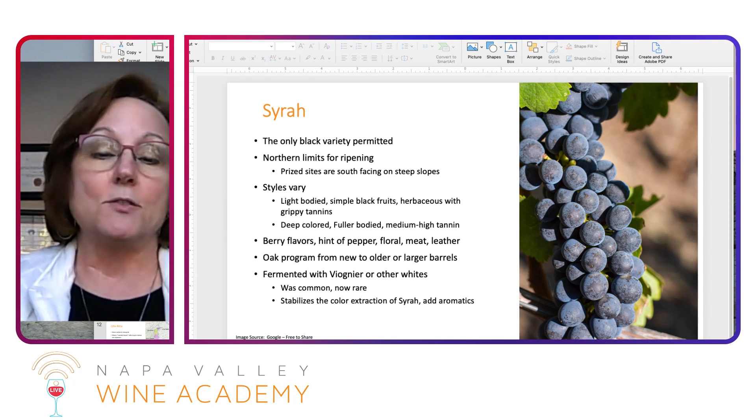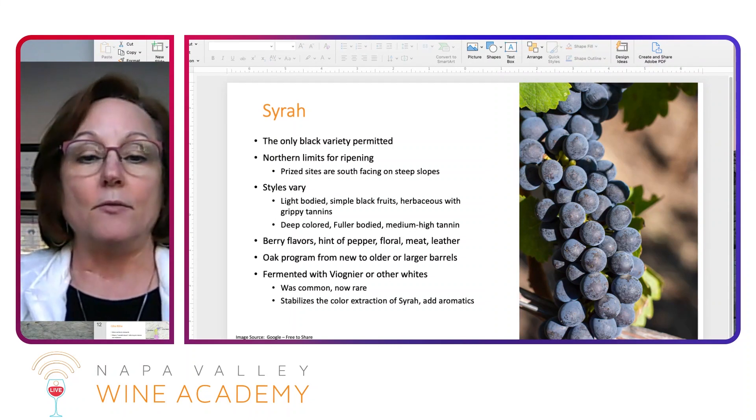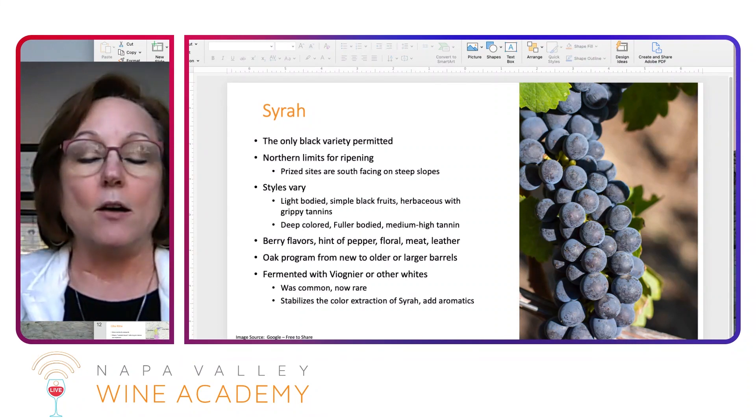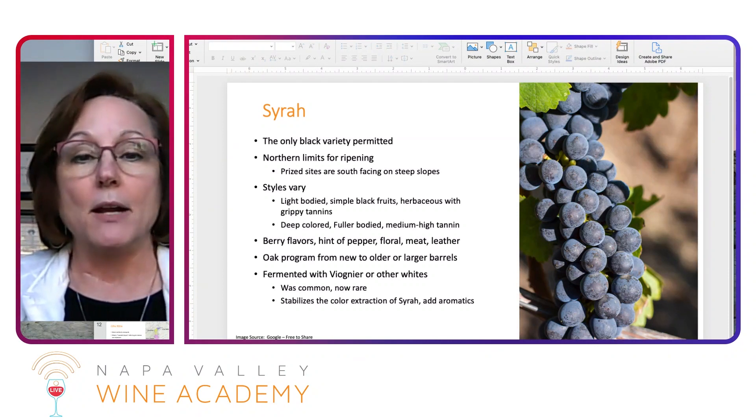You have to have 100% Syrah for the red grape, but in some cases you can add Viognier. This used to be very common — it's not really practiced that much now — but what the Viognier does is it helps stabilize the color extraction of the Syrah, and it also adds aromatics, as Viognier is a very aromatic grape.